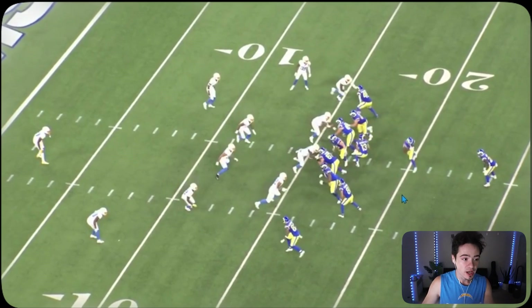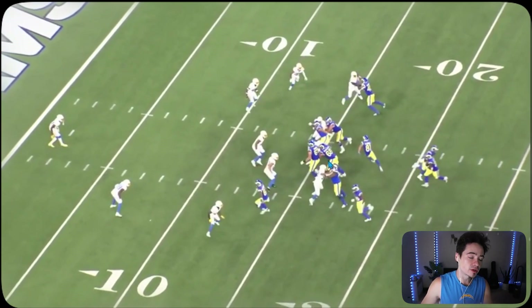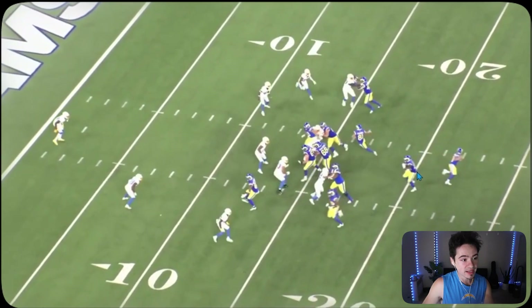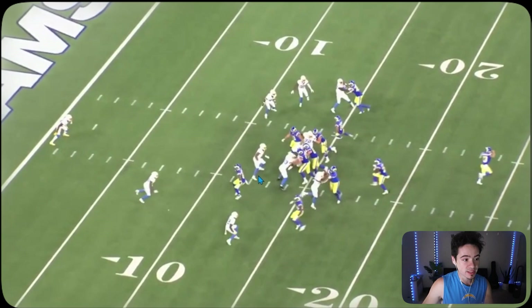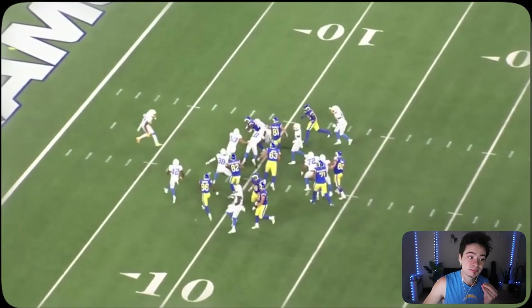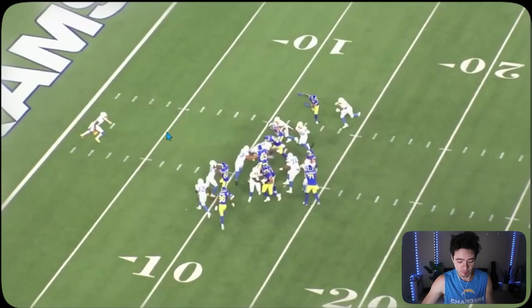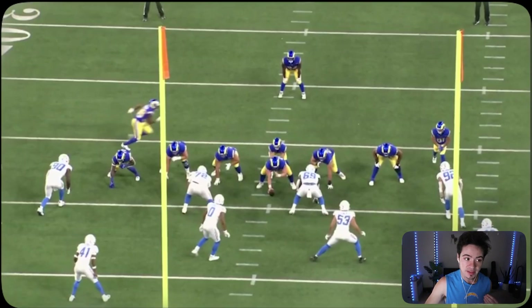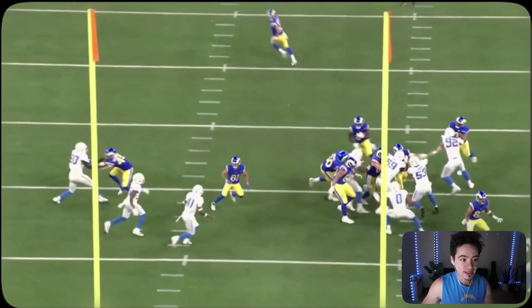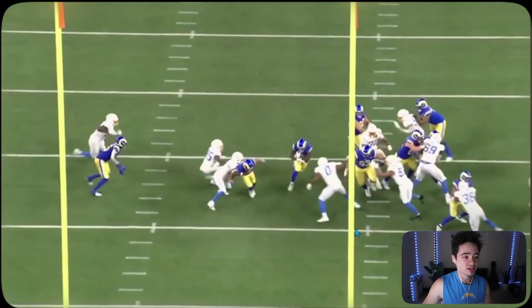Dayon Henley is so good at reading and reacting. With a motioning receiver and a lot going on in the backfield — tight end coming around, more motioning — the handoff goes to the running back. All the offensive linemen work left. Henley keeps his eyes in the backfield, and as soon as the back cuts inside, Henley plants, swipes away the lineman's arms, and makes the tackle. Without him, this running back would have gone at least to the five-yard line before being touched by the safety.